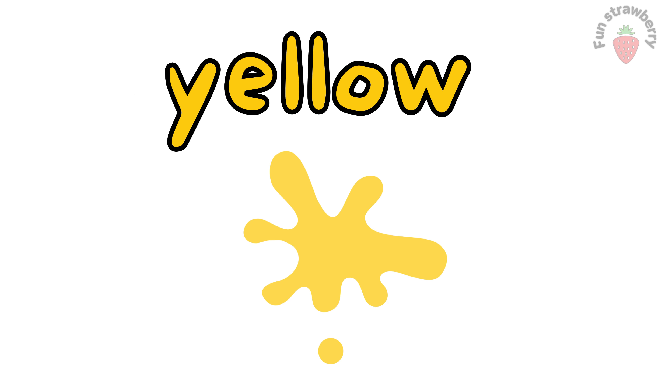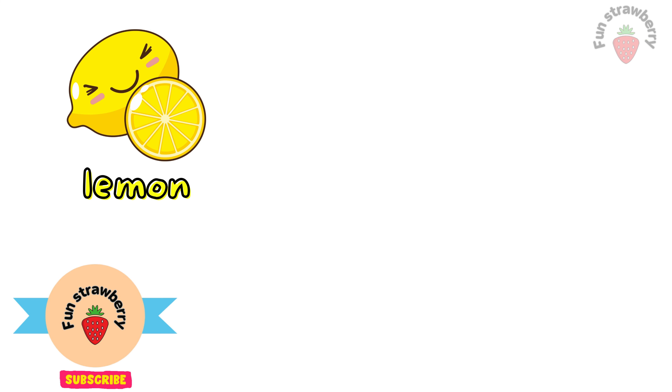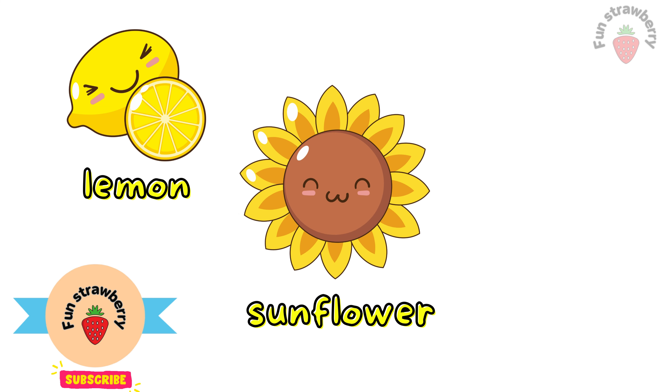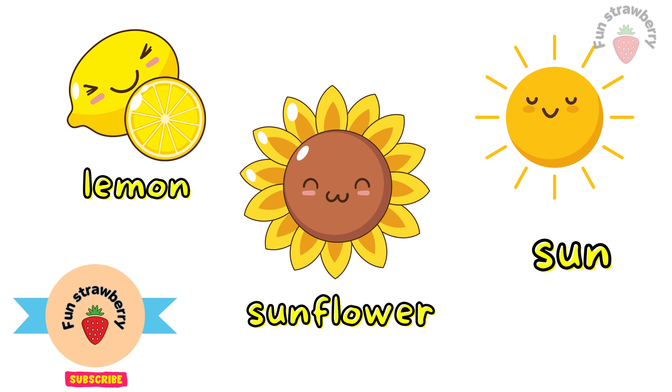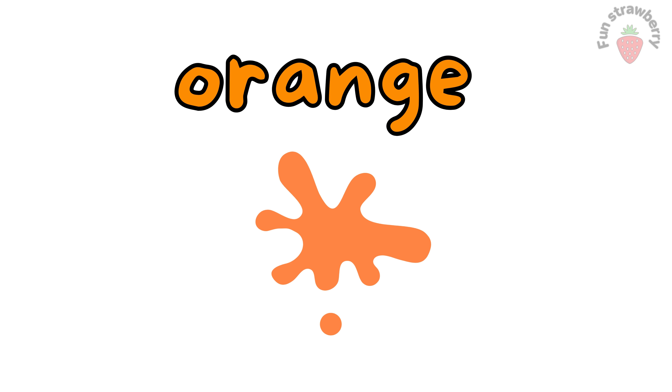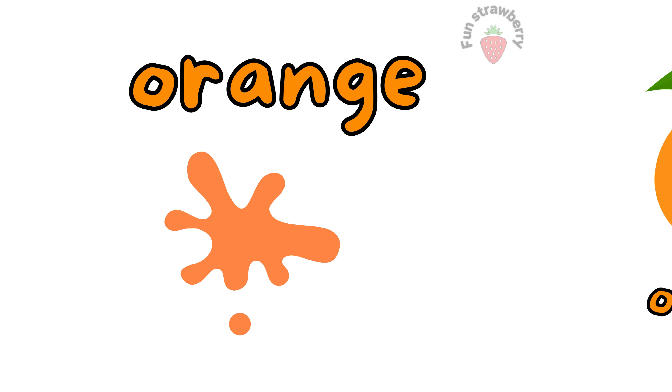Yellow. This is yellow color. Lemon. Sunflower. Sun. These all objects are yellow color.